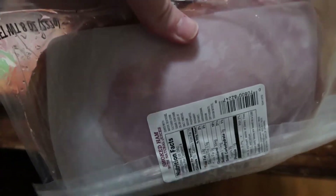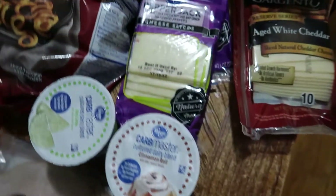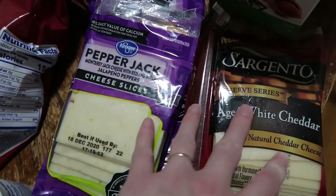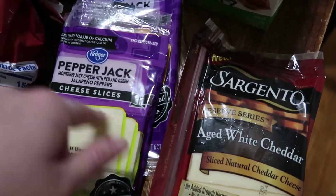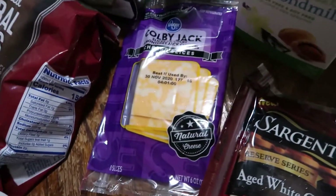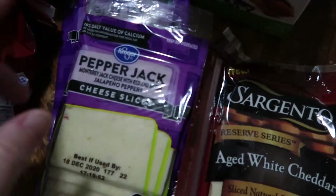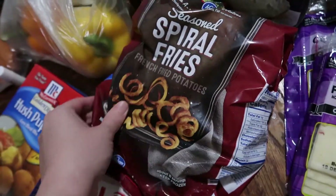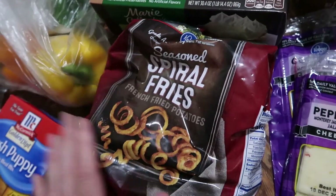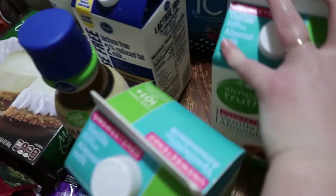The smoked ham was a substitution — I'll explain what it substituted for in a moment — but it's deli meat for all of us this week. Their Kroger brand cheese was on sale. The aged white cheddar was a substitution because they were out of the Kroger brand aged white cheddar. For four of the girls I picked up Colby Jack, and for Matthew and myself I picked up pepper jack because we like a little more kick.